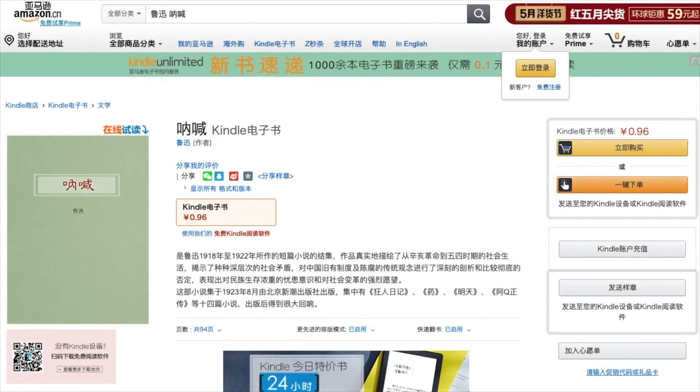Amazon.cn, the Amazon store in China, also sells Kindle books. Once you buy an e-book on Amazon, you can read it through a Kindle app or through a Kindle device. Please note that your account with Amazon.cn is separate from your international Amazon account, so if you want to access your purchase from a Kindle, you need to log out of your international Amazon account and log in with your Amazon.cn account. Shown here is Lu Xun's Nahhan for 96 cents RMB.